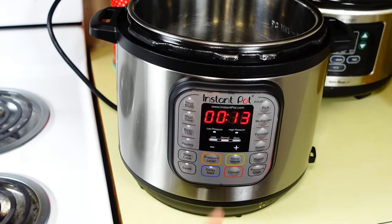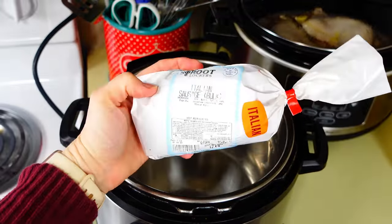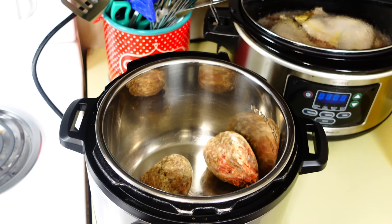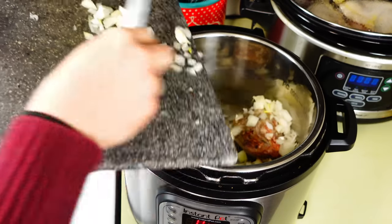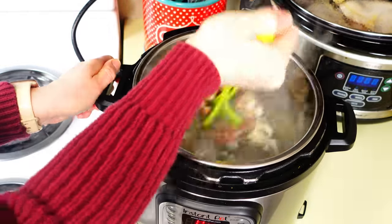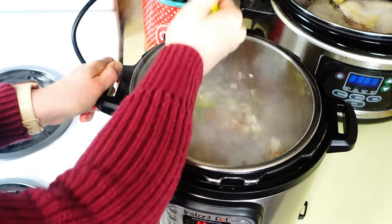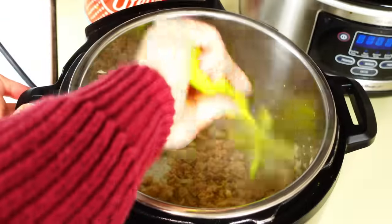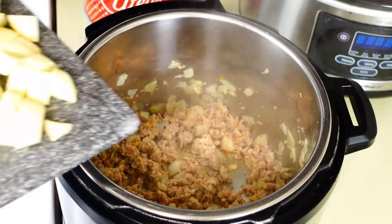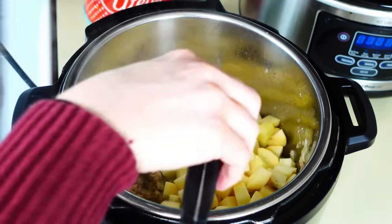Next I'm making Zuppa Toscana. I set my Instant Pot to sauté and add one pound of Italian sausage from a local butcher — it's actually cheaper than Walmart. I add in half a diced onion and stir everything until it's nicely browned. You can also add garlic if you have it on hand. The sausage didn't have a lot of grease so I don't drain it. I also cut up about four potatoes into bite-sized pieces and add those to the Instant Pot.